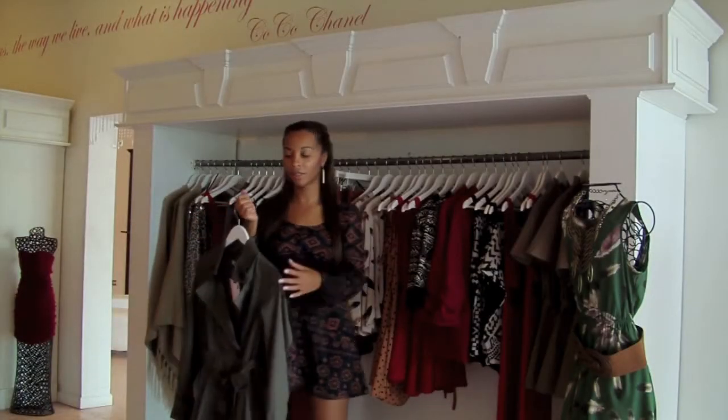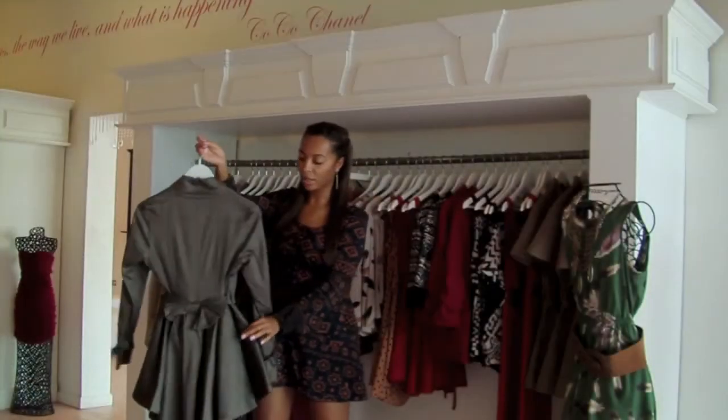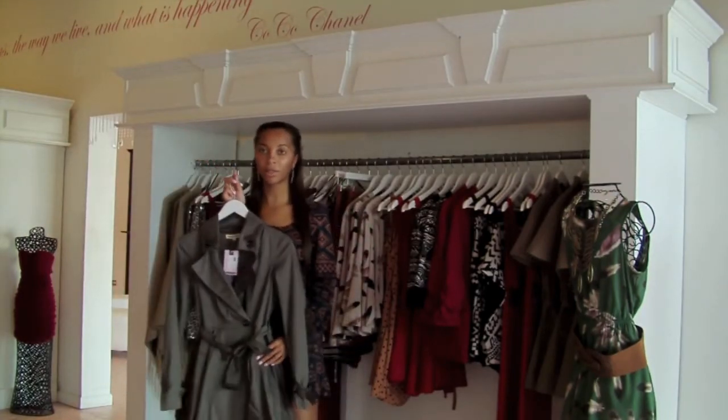We're here talking about fall trends today. We have this one coat that's available — it's very detailed on the back, it has bows and pleats in the back. We also have it available in Navy.